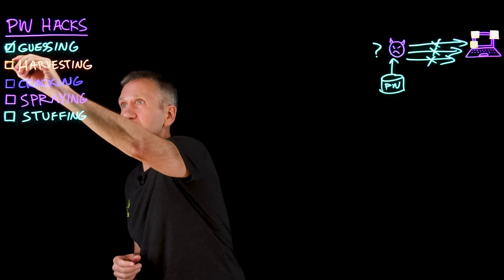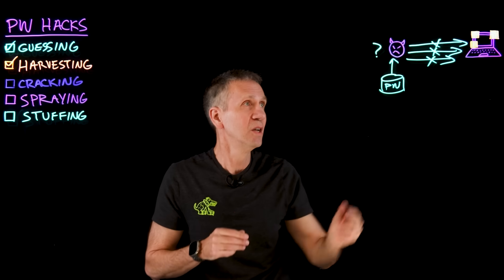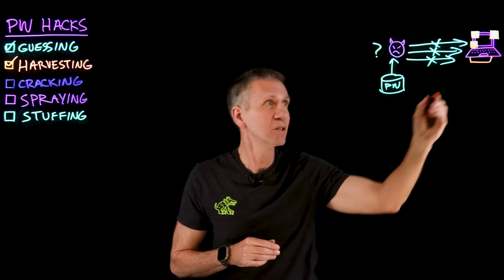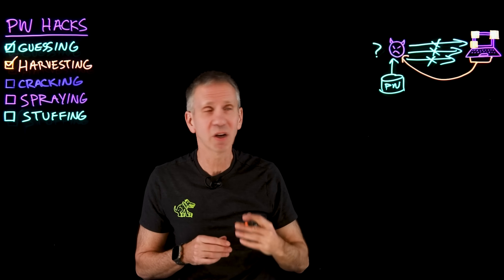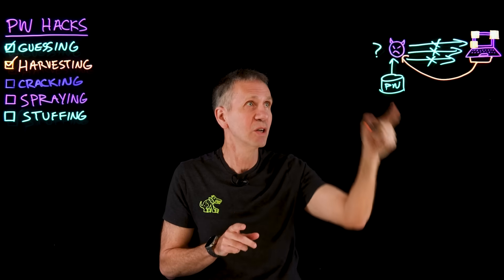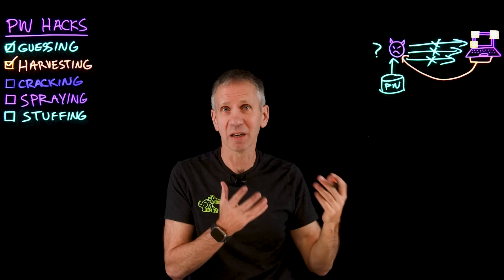Another approach is harvesting. This is where the attacker is going to actually know what the password is — it's not a guess. In a harvesting attack, one method is they install some sort of malware on the system. That malware we call a keylogger, and everything that's typed on the system is then sent to the attacker — either stored locally and retrieved later, or sent in real time. That keylogger, or information stealer, records everything they type, including passwords. So we need to keep the system clean so that it doesn't have that kind of malware on it.